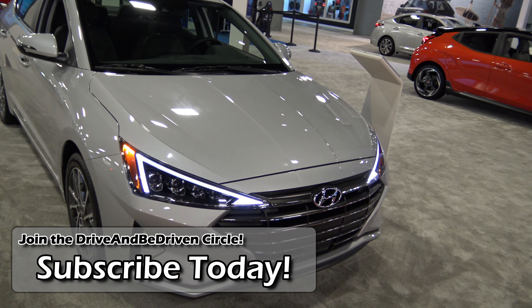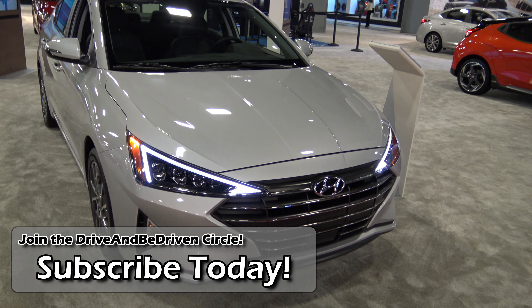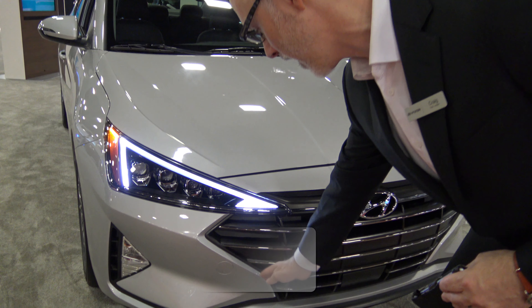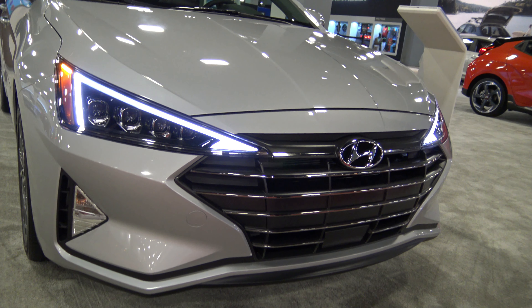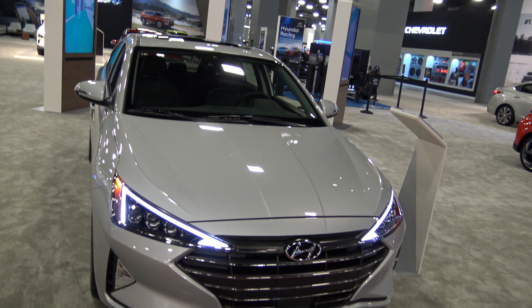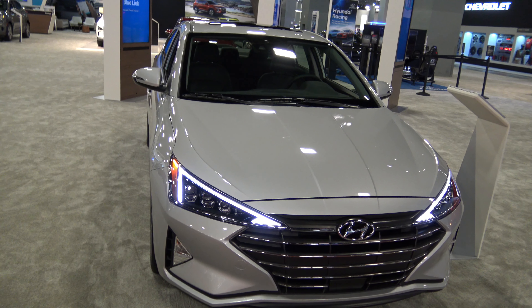It has a lot more of a bold and angular look. It still has that hexagonal grille that Hyundai is known for, but they're playing around with the shape a bit — giving it a little curve, making it a little sporty. This happens to be the sport model, and you can see the shape of the headlights compared to the 2018 one right behind it.